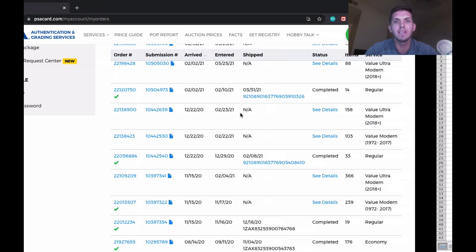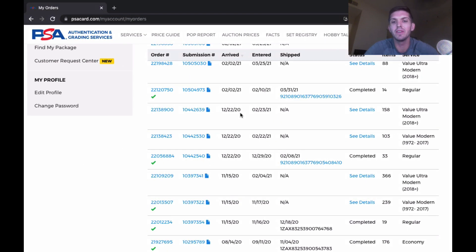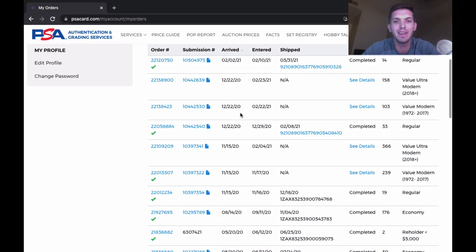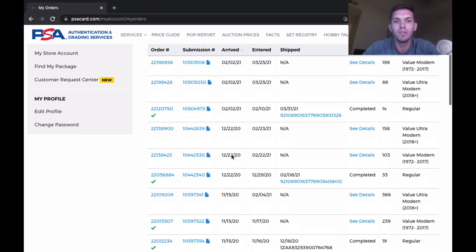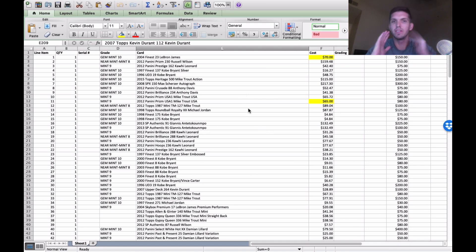Alright boys and girls, this is Tyler back again with another video. Today we are going to be going through a PSA order that just popped. I just got the grades back, they are ready, and we are going to take a look at them. I want this to be a grade reveal — I've only done one of these videos before and these things are super exciting for me because this feels exactly like Christmas in July.